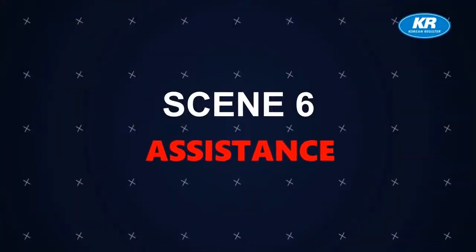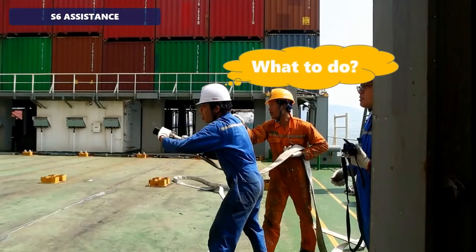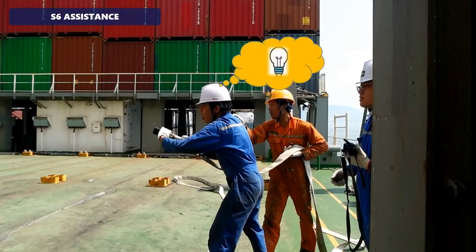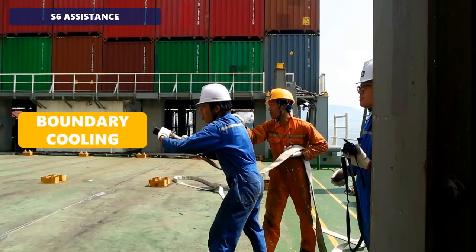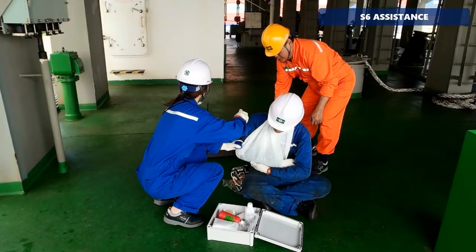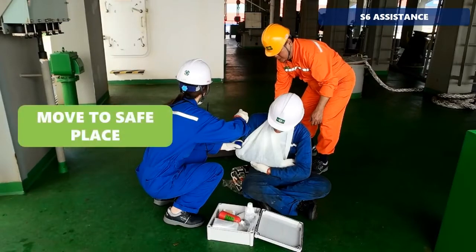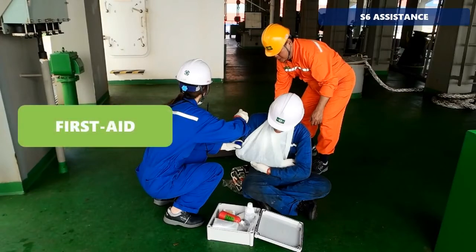Scene 6 - Assistance. If the number of personnel is sufficient, two fire hoses or more should be prepared for boundary cooling to prevent fire spreading. If there is a wounded person, move them to a safe place and then administer first aid.